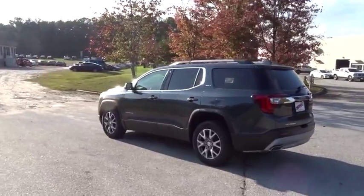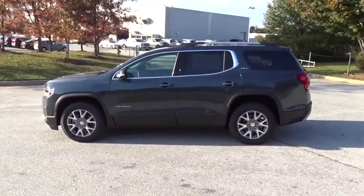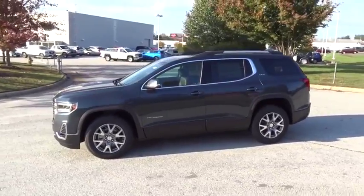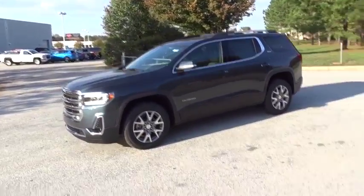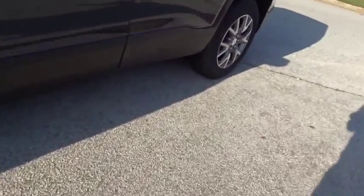Here are some of this vehicle's great options: power liftgate, navigation system, traction control, stability control, keyless entry, remote engine start, backup camera, steering wheel audio controls, anti-lock braking system, Bluetooth.